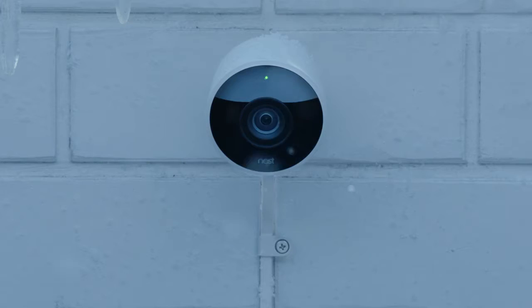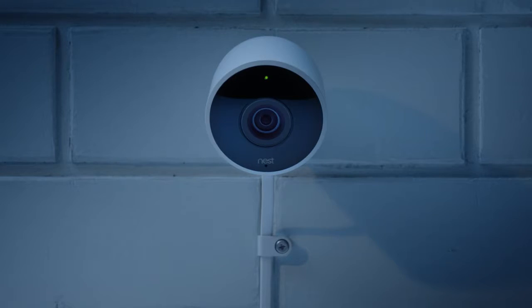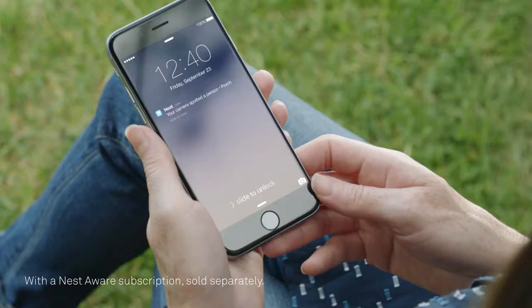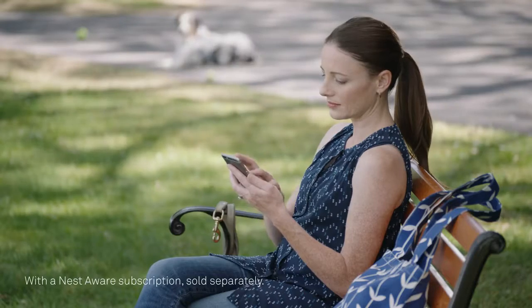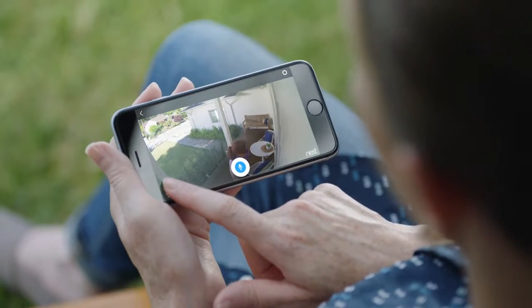Rain or shine, Nest Cam Outdoor is weatherproof. It plugs in so it never runs out of batteries, and it sends an alert when something happens. It can even tell a person from a thing. And it lets you talk back. Can I help you?